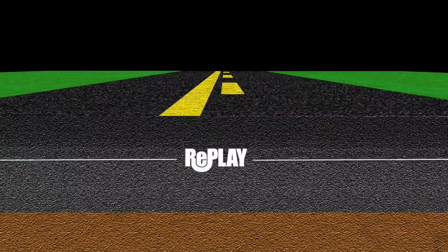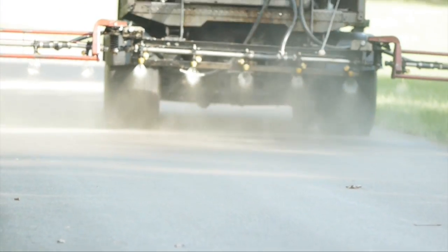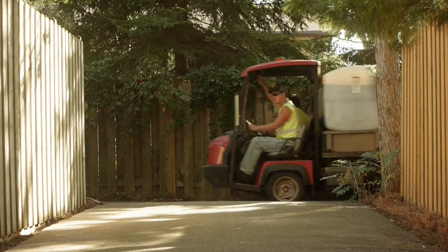Unlike most temporary surface coatings, Replay penetrates and strengthens asphalt by adding SBS polymers to the top inch-and-a-quarter of asphalt. It continually renews asphalt to seal voids and minimize moisture penetration while at the same time maintaining the skid resistance of paved surfaces.